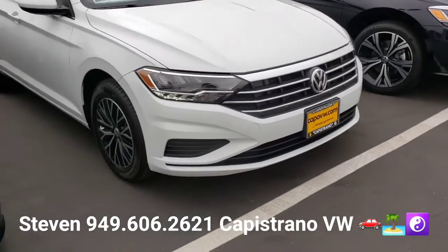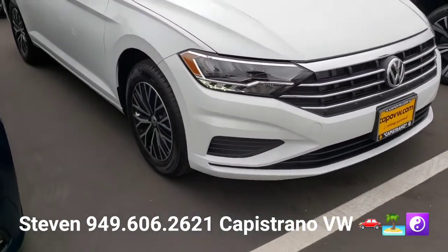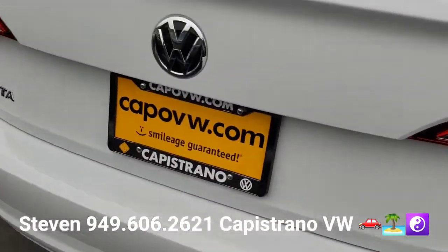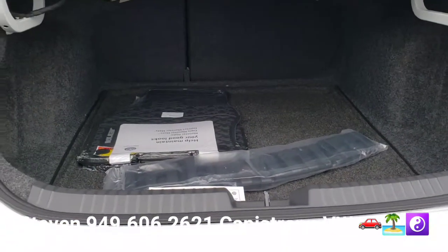It gets 30 miles per gallon city — incredible gas mileage. It's got LED headlights and taillights standard. And of course, the Jettas have always had a huge trunk, which you can see right there. It's got a 60-40 split.